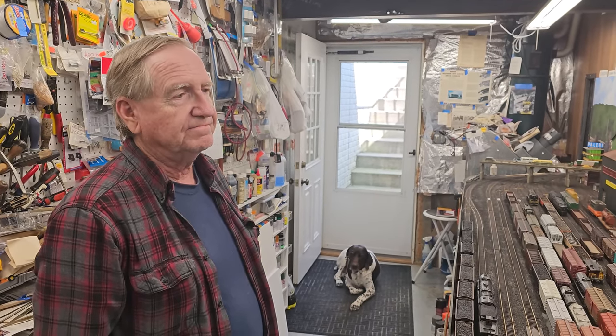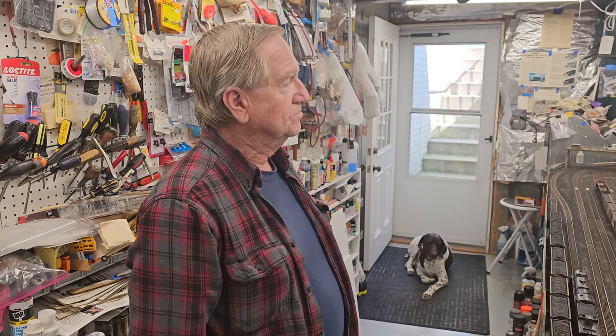Hey folks, Al Puglisi, Al Puglisi Terrain. Today we have a spectacular treat — Dave Moultrop, correct? Yes.